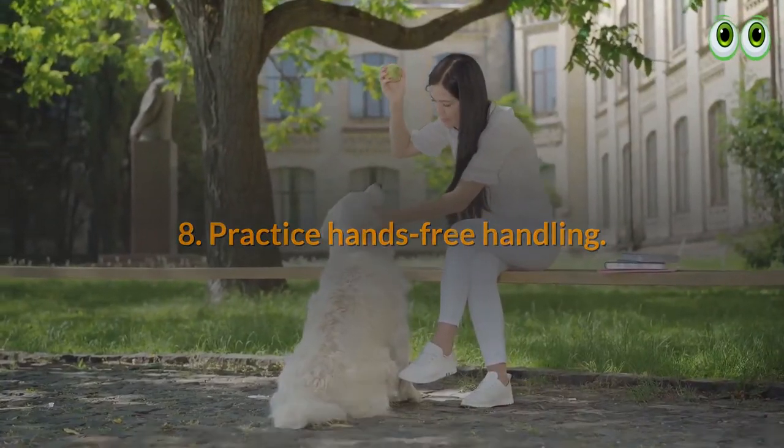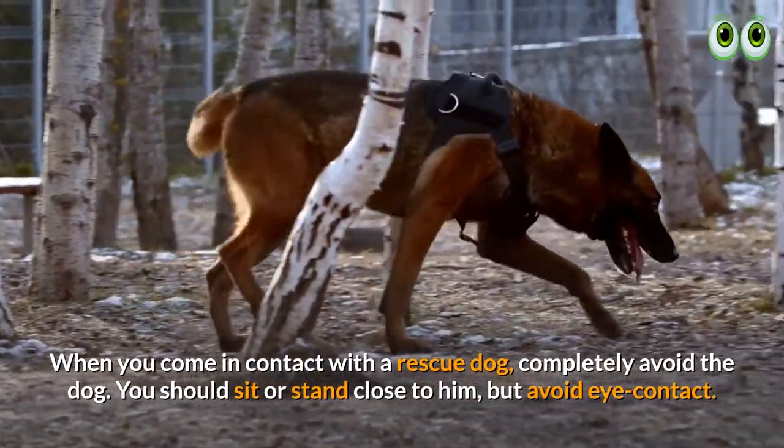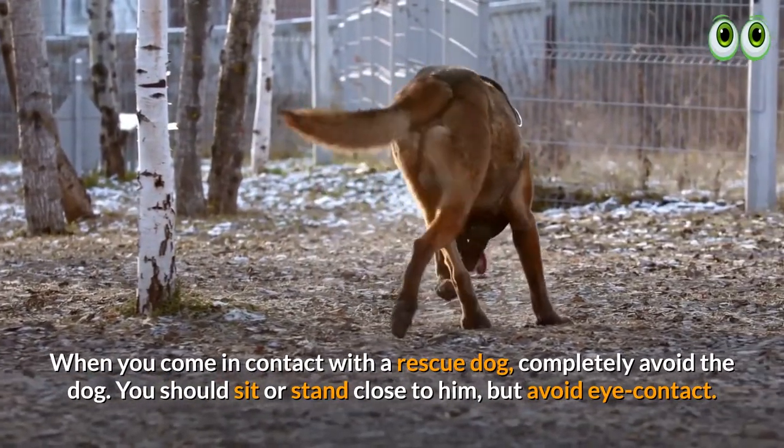8. Practice hands-free handling. When you come in contact with a rescue dog, completely avoid crowding the dog. You should sit or stand close to him but avoid eye contact.